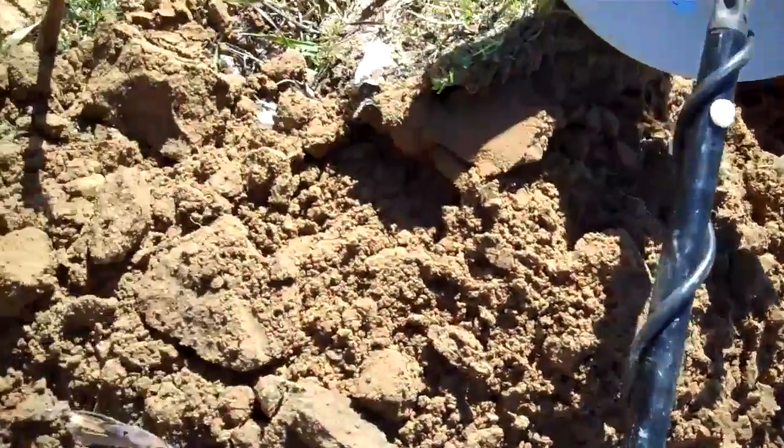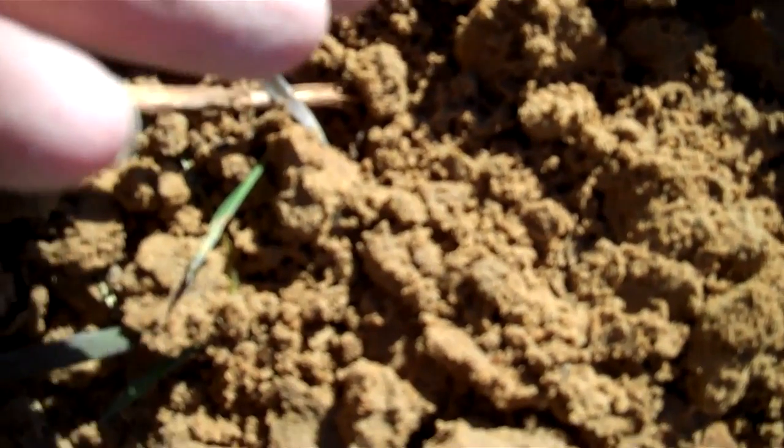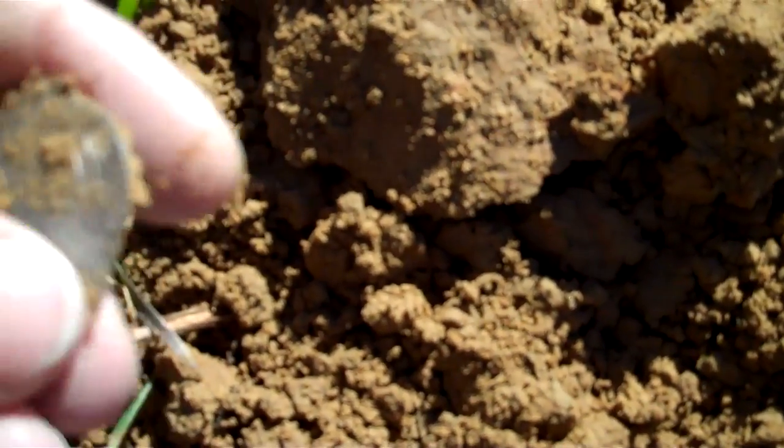I looked over here to the side, and lo and behold, look at that monster — that is a big, big coin. Big silver, oh my gosh. I believe that's a half crown.